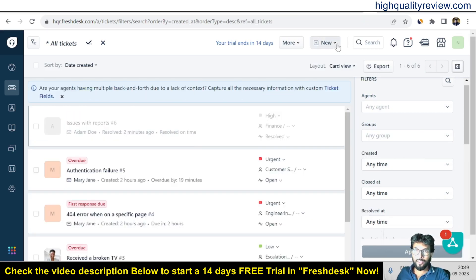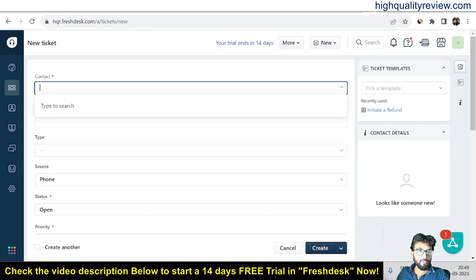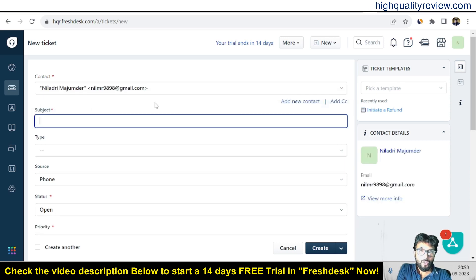If we want to create a new ticket, click on 'New' and you can create a new ticket, new email, new contact, or new company. I will first create one new ticket — click on 'New Ticket.' For the contact field, I can put my email address here, and then put a subject describing the particular issue the ticket is being raised for — something like 'My Product.'